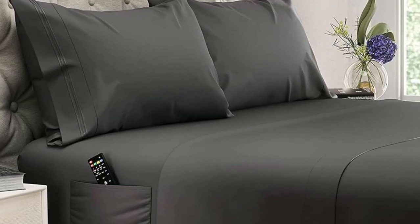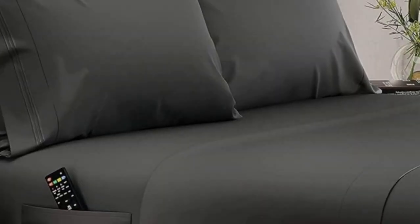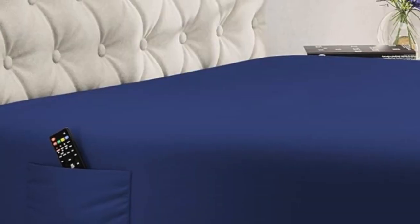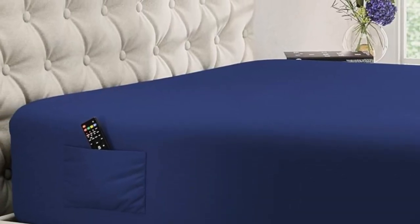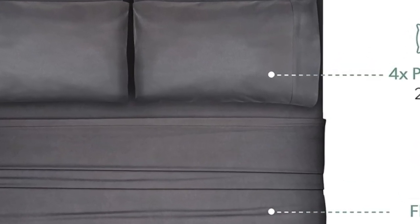Dreamcare's 100% eucalyptus sheets are a great choice for those with extra thick, extra tall mattresses. Where the average set of sheets might pop off the mattress corners night after night, this sheet set will stay securely in place and fully cover those extra inches.